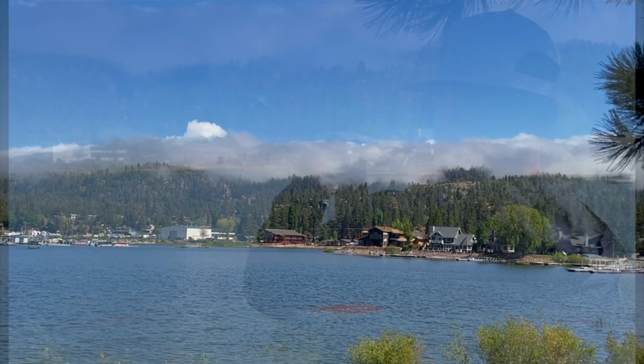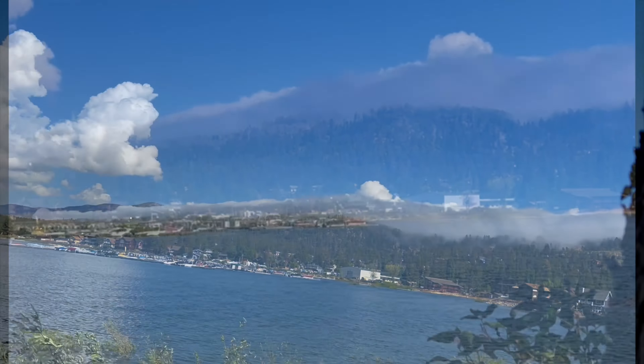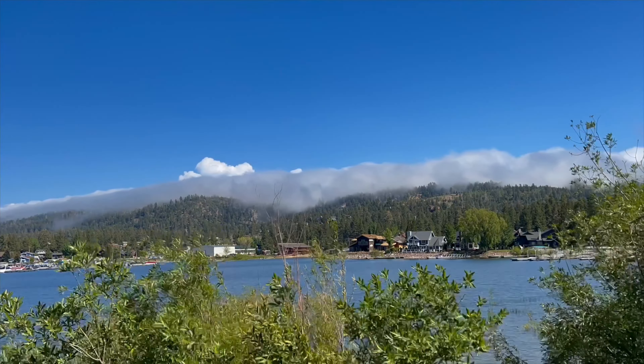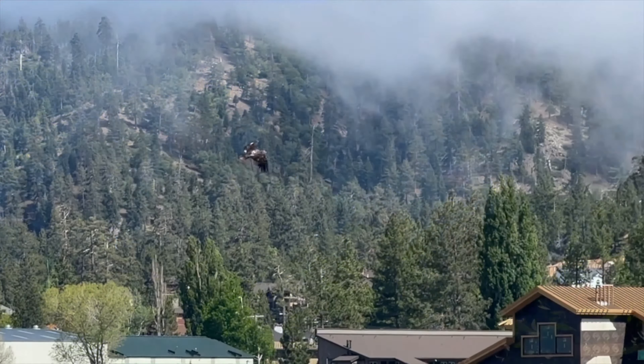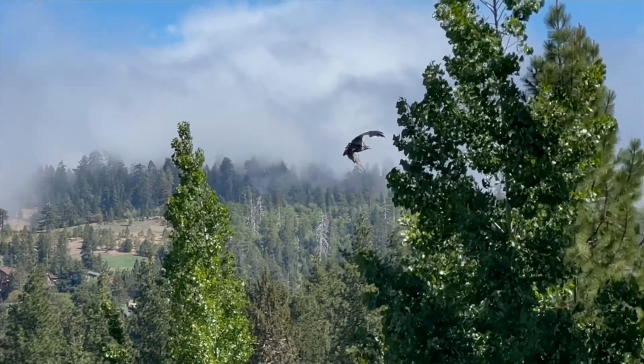We stop off at a lake view just as the fog was rolling in over the mountains and engulfing the entire lake. And just as we were capturing this time-lapse footage, we heard something in the distance and what appeared to be a young bald eagle emerged and soared right through this majestic landscape.